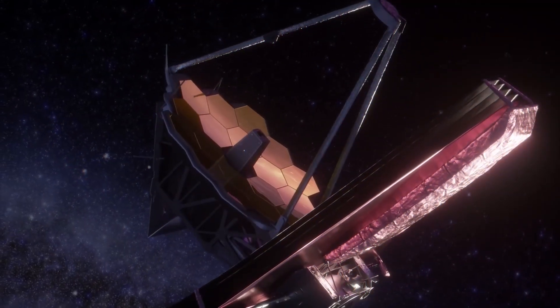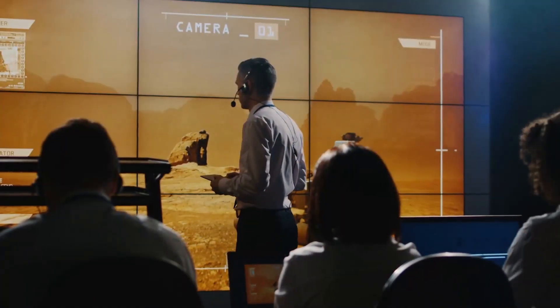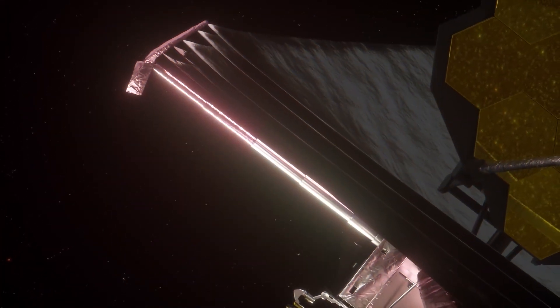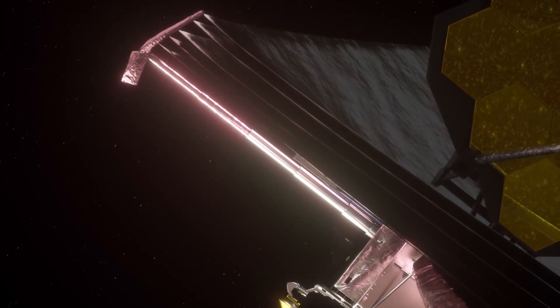For every observation done on JWST, there are probably 50 other proposals that got rejected. So everything done on the telescope you would assume would have a very concrete reason to be approved.